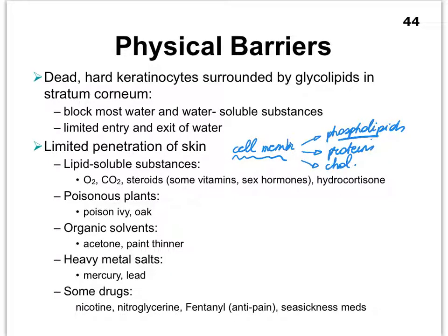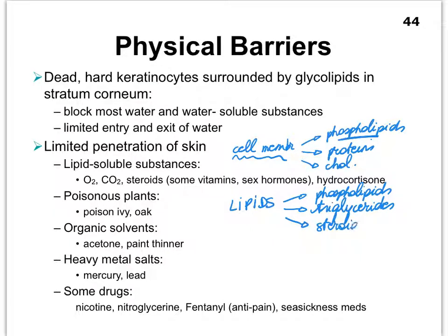Lipids will be able to get through. Our lipid biomolecules include phospholipids, neutral fats (the triglycerides), and steroids. Steroids are lipids as well, so anything that is a steroid will be able to penetrate our skin cells. This is why, when you have a rash on your face, you might be provided with hydrocortisone cream, which is made up of a steroid that is cortisol-based or cortisone-based.